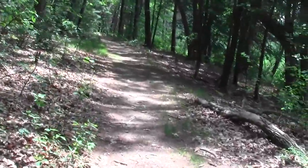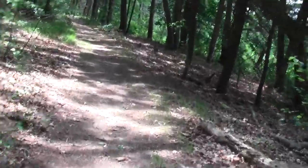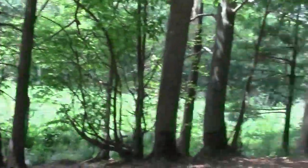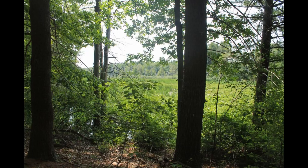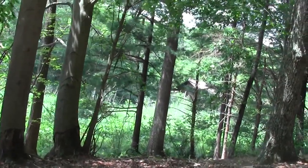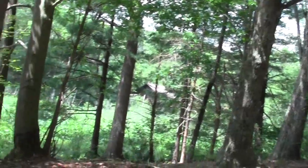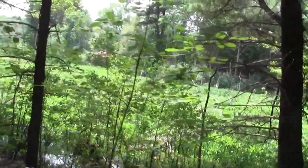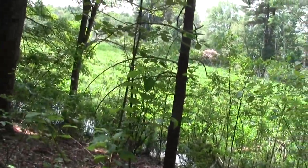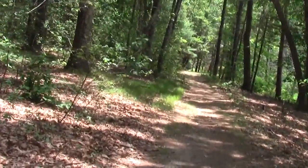Oh yeah, this almost looks familiar. Yeah, we're a little bit closer to that strange shack. That's probably someone's private property — you can see it's right over there. But here's an even closer shot of the rockery and what not over by the rockery.